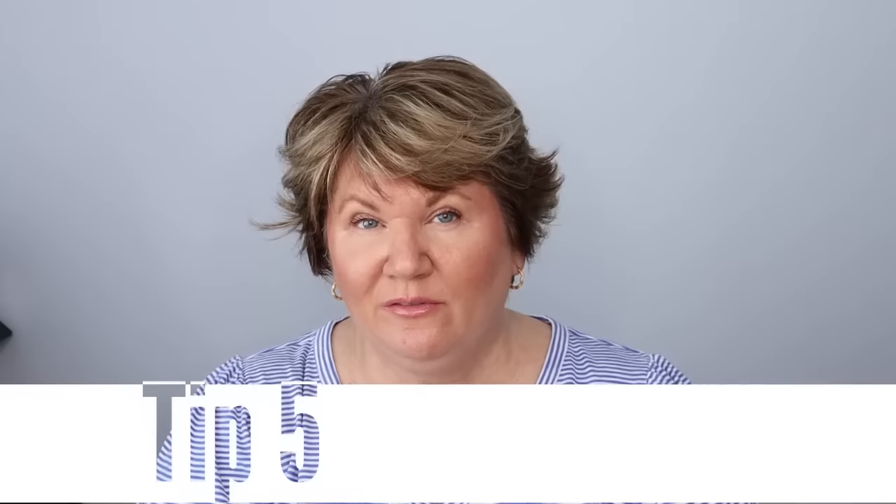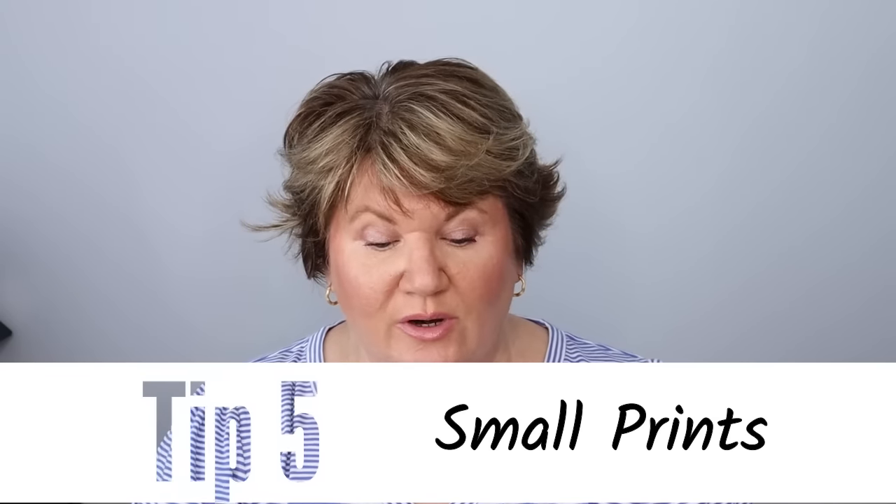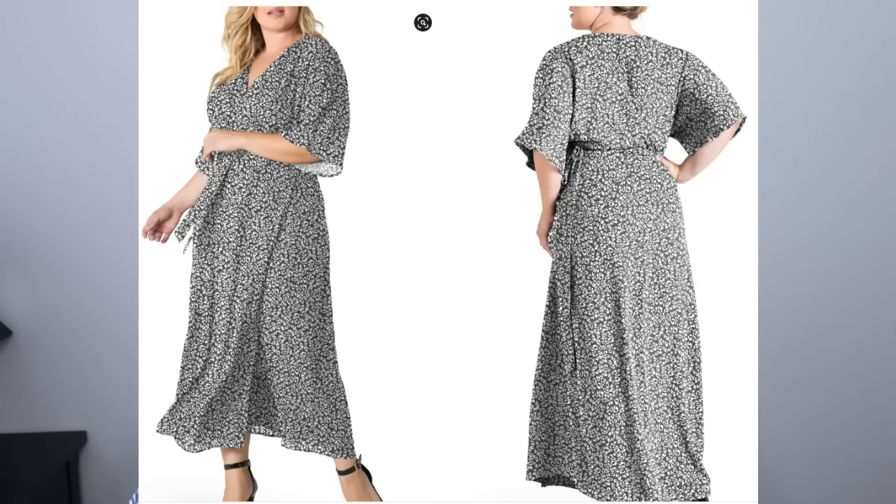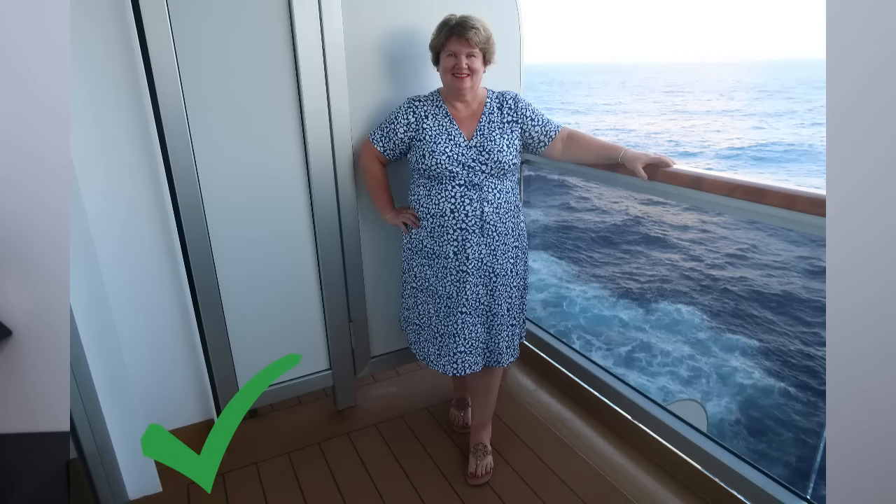Another thing to keep in mind when shopping for spring clothes: look for tops or dresses that have a print, but be aware of prints. Don't go for really big prints because they can have the opposite effect and make you look larger. Always opt for a smaller print, which really does help to camouflage the belly area. Especially if you can find a wrap dress with a small print — you are going to look amazing and slim.